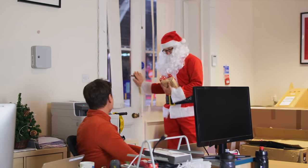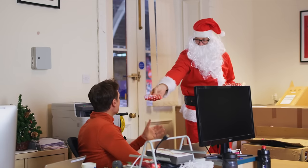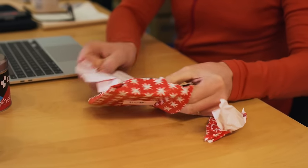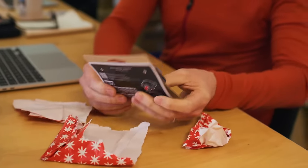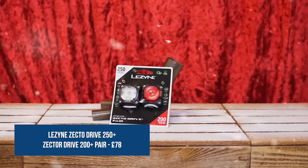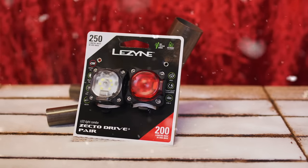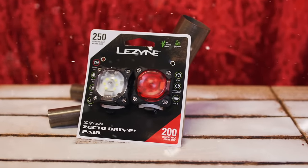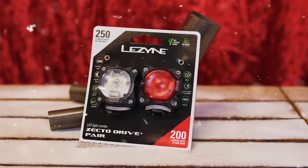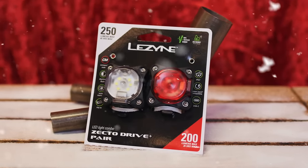Matt, our trusty tech editor, you can be the first to have a present from my sack. I've got you a pair of Lezyne lights — the Zecto Drive 250 and Zecto Drive 200 Plus to be precise. Despite weighing just 50 grams, these kick out a decent punch and they're going to seriously increase your chances of being seen on the road. The rear one lasts up to 35 hours and the front 40, and they've got an IPX7 waterproof rating.